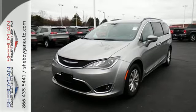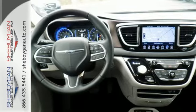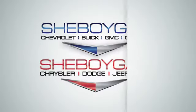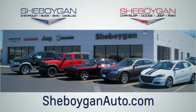Get the fuel efficiency and utility you need in a family vehicle. Come in for a test drive. Choose Sheboygan Auto. We are conveniently located at 3400 South Business Drive or at 2701 Washington Avenue in Sheboygan, Wisconsin. Sheboyganautos.com